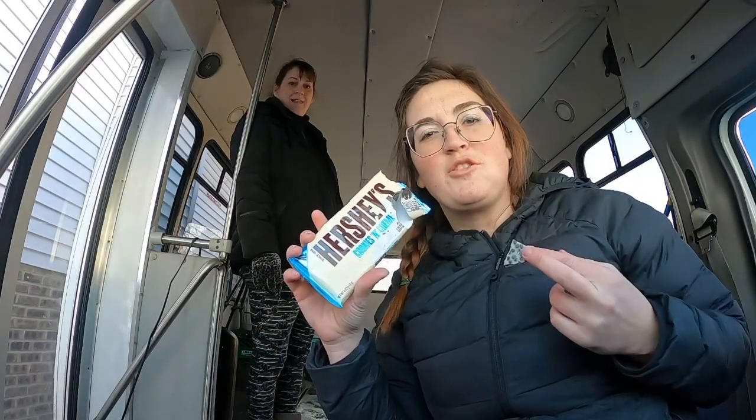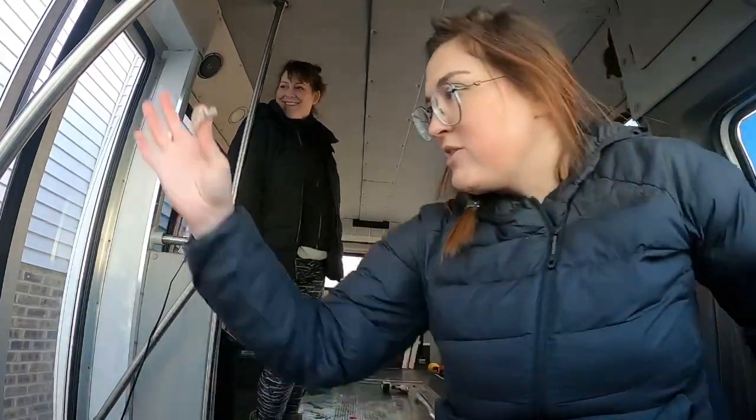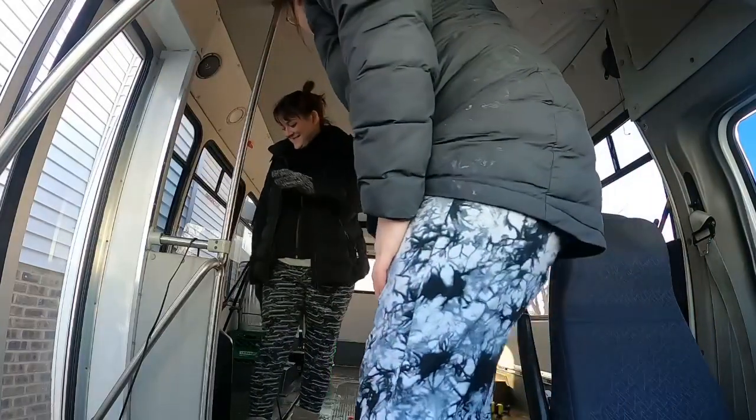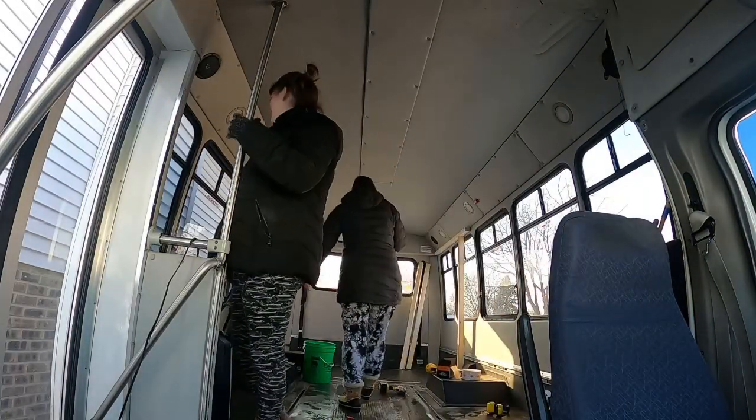This build is sponsored by Hershey's Cookies and Cream. Can you go get a sponsor? I have very good camera skills. Just you and Andy Buss eating chocolate.